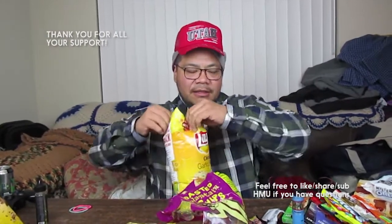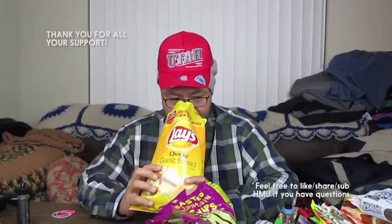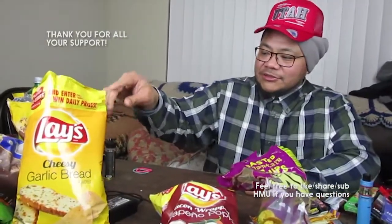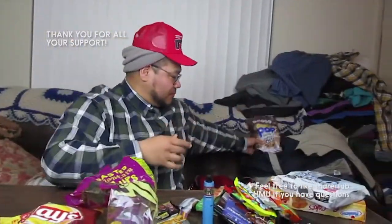Next up we have garlic cheesy bread Lays. I'm not the biggest fan of all these flavored Lays — some are good, some are not. It smells cheesy. Whoa, it tastes like cheesy bread, like real cheesy bread. This is pretty good — yes pile for this one.